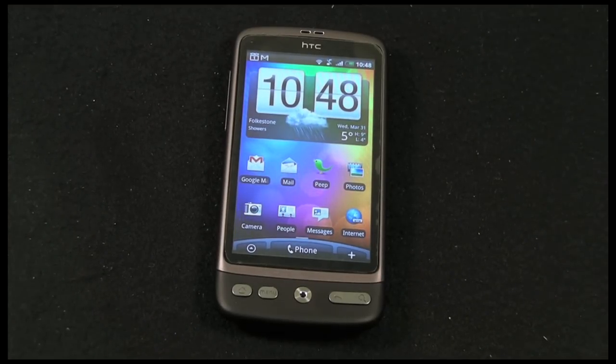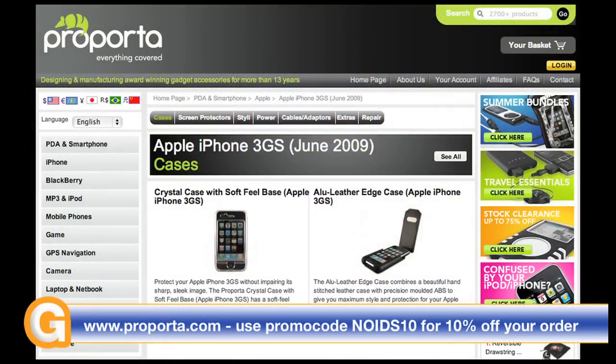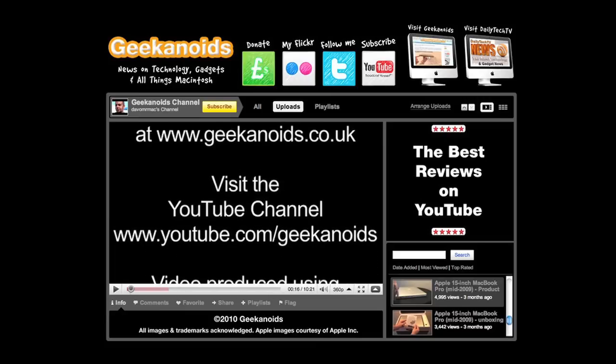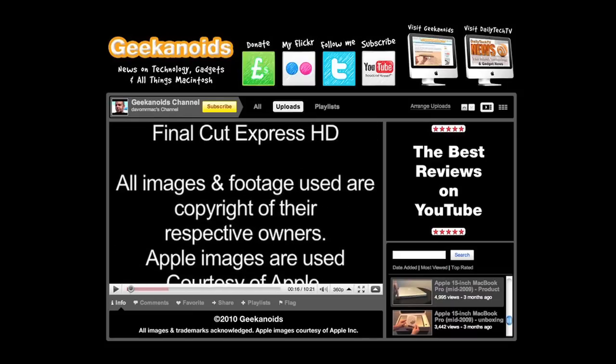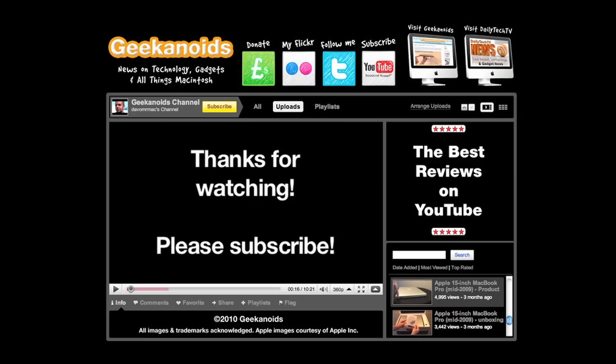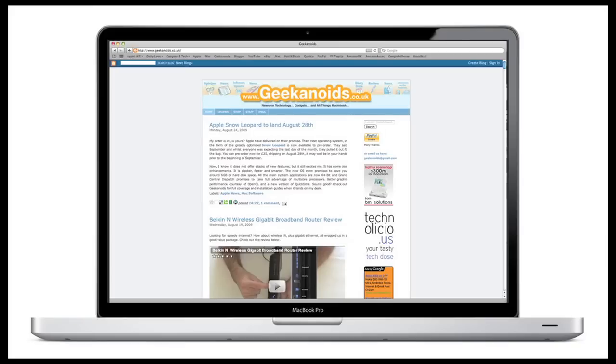Thanks very much for listening. Please check out the Geekanoids channel for more tech-related videos. This video review is sponsored by ProPorter.com, who design and manufacture accessories for mobile devices including PDAs, smartphones, MP3 players, iPods, laptops, GPS devices, and gaming units. We'll see you in the next video. Bye!